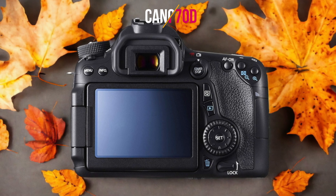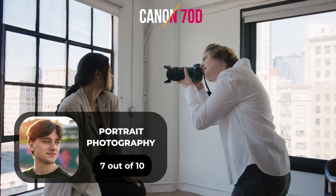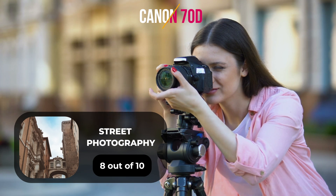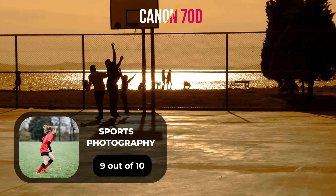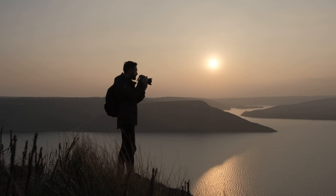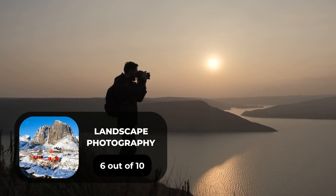Here are our ratings for the Canon 70D. For portrait photography, we give it a 7 out of 10. For street photography, an 8 out of 10. For sports photography, a 9 out of 10. For day-to-day photography, a 7 out of 10. For landscape photography, a 6 out of 10.